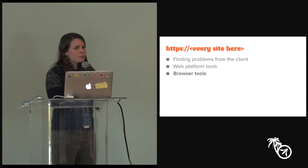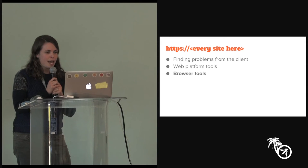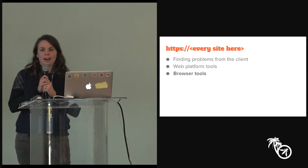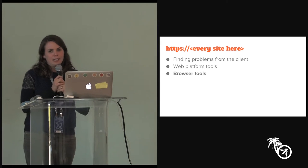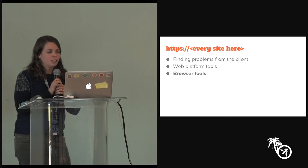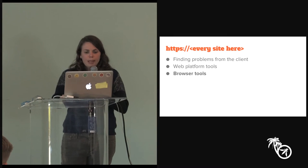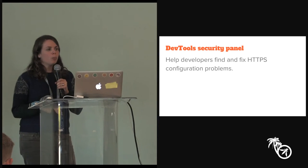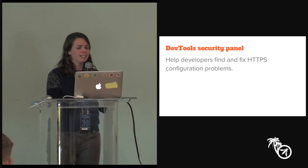There's one more project I want to tell you about that's actually launching to beta today. It's an acknowledgment that we're asking a lot of developers by pushing for HTTPS everywhere — it's not easy. So what we're launching is a new panel in DevTools, a security panel whose sole purpose is to help developers find and fix HTTPS configuration problems.